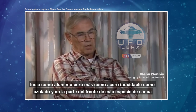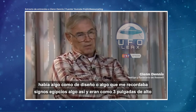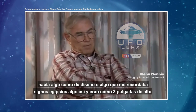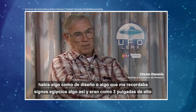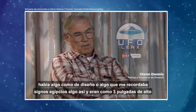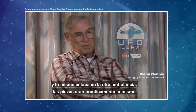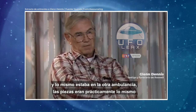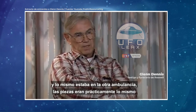It was blue — kind of a bluish tint to it. And what was odd about it, around the curved part in the front of the canoe, there were some designs or something that kind of reminded me of maybe some Egyptian signs or whatever. It was probably about three inches high and the length of the wreckage I saw. The same thing was in the other ambulance too — I saw practically the same thing.